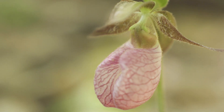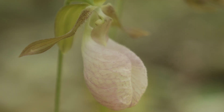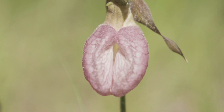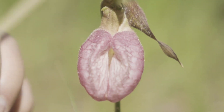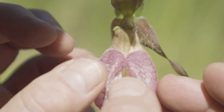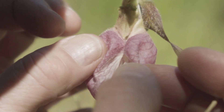Lady slippers use an architectural trick to get insects to transport their pollen for free. Bumblebees are attracted by the lady slipper's bulbous pink petals, and the bumblebee will land right here and go inside this chamber and get caught.